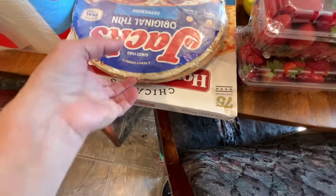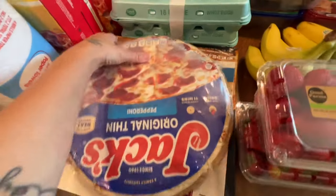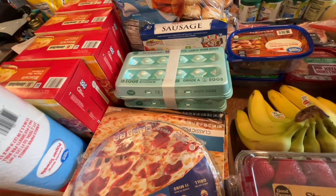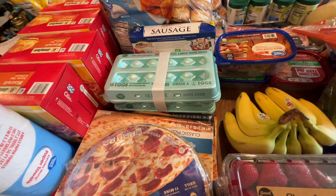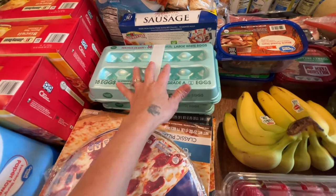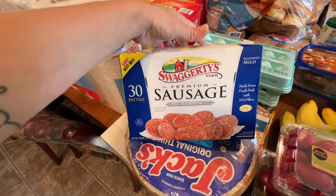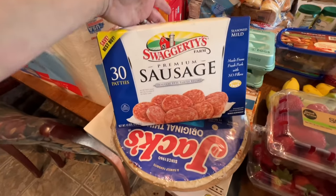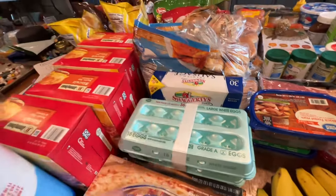I have two Jack's pepperoni pizzas, a Home Run Inn, and a Red Baron cheese pizza — that's for Wednesday night pizza night. I have two things of eggs, 36 total, and I'll cook them in the Instant Pot for hard boiled eggs and sandwiches. We usually have chickens but sometimes we sell the eggs, so I grabbed these two packs. I also got this spicy sausage — the label says seasoned mild but it's definitely not mild. It's pretty good if you like spicy sausage.